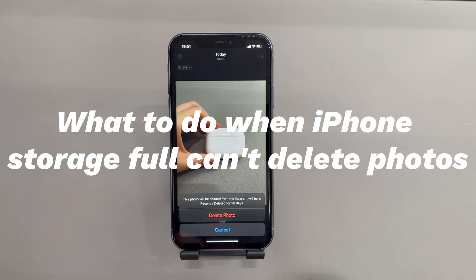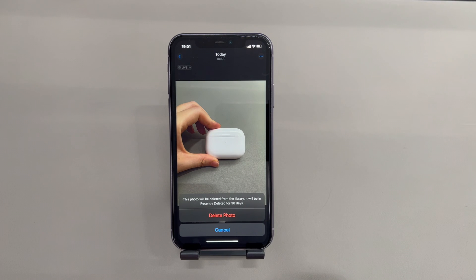As your iPhone always pops up the 'iPhone storage is full' alert, you decide to clear up space by deleting some unneeded photos. You head to the Photos app, select the photos, tap the trash bin icon — but then you find the deleted photos come right back after deletion, and none of these removed pictures appear in the Recently Deleted album.